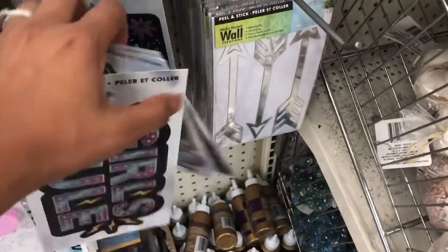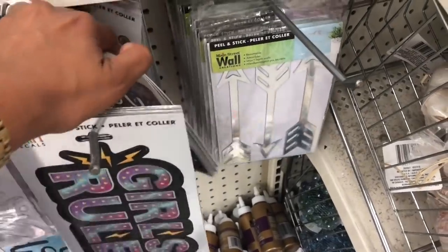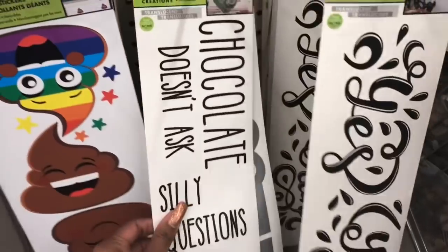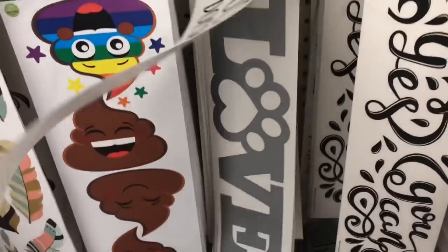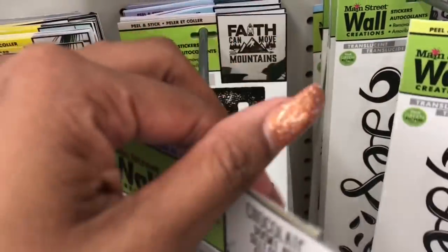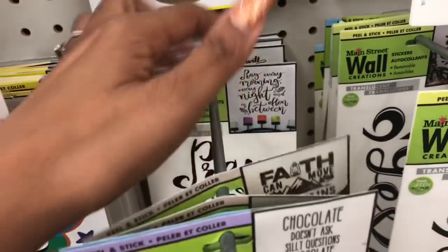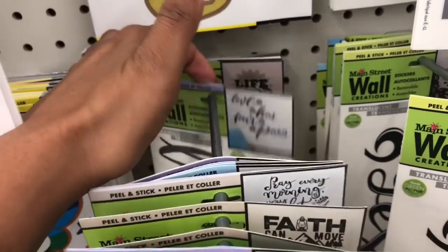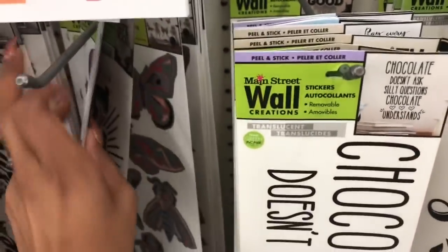These look like the same ones. 'Chocolate Doesn't Ask Silly Questions, Chocolate Understands' — I like that, that is too funny. 'Faith Can Move Mountains,' that's cute. I love that chocolate one, that made me laugh. 'Love Has Four Paws' — life is good. So we've seen these but those ones look new.